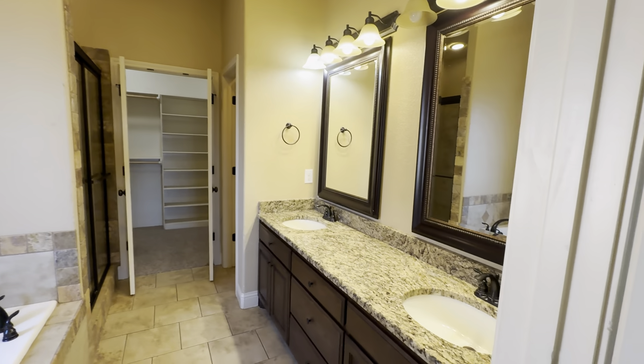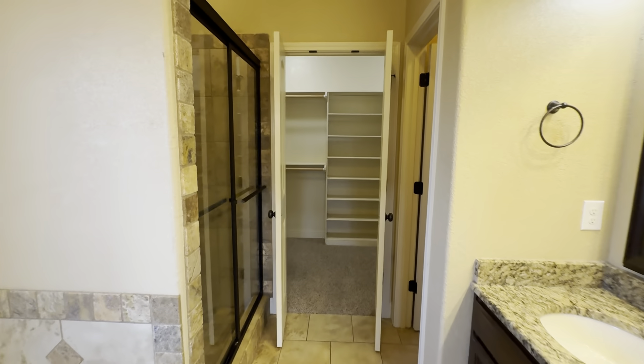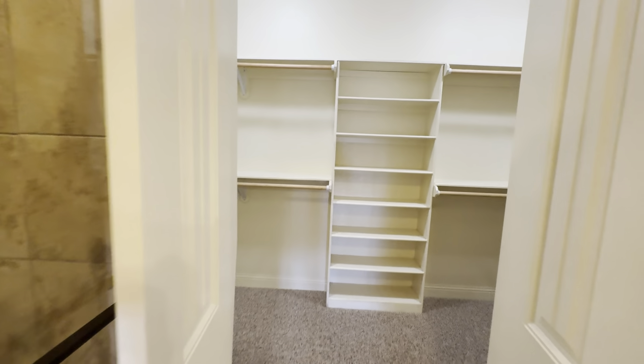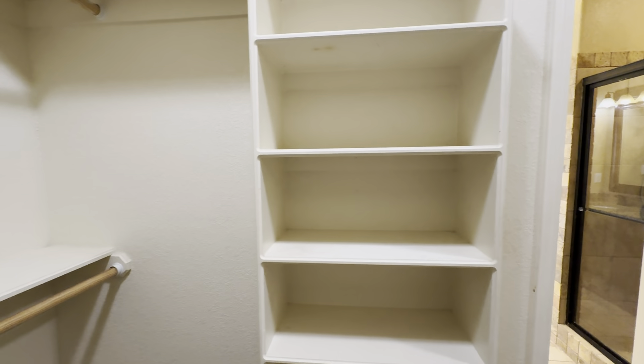Beautiful bathroom with a jet tub, tile walk-in shower, and a decent size walk-in closet with some good built-ins in here.